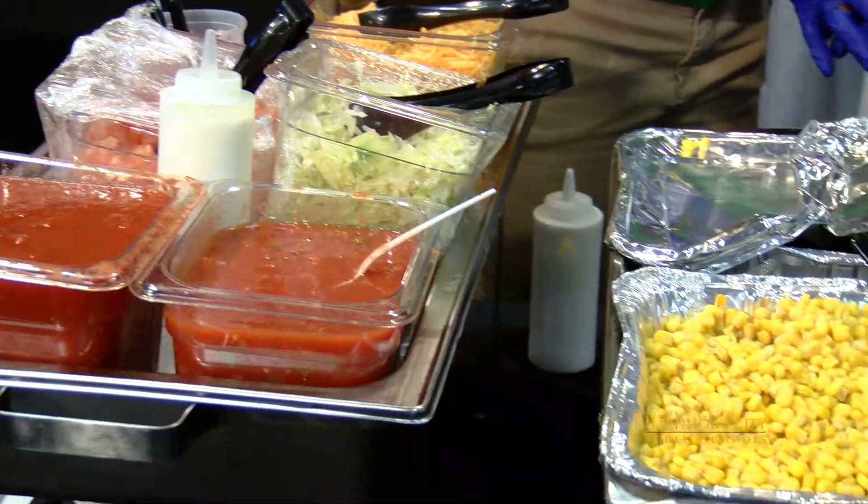This CTE event has been great — from cosmetology, culinary, automotive, and graphic design, you name it, City Schools has it. This has been Bryce Taylor for the City Schools student media team, for the final day of CTE month. We'll see you next year — bye!